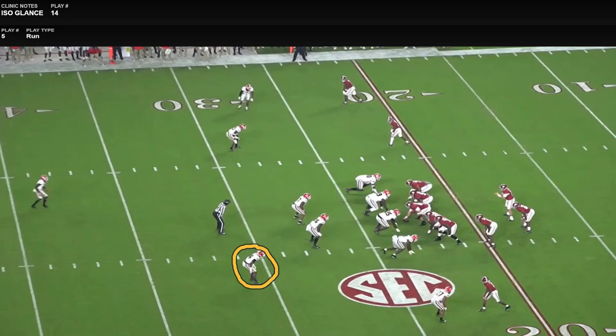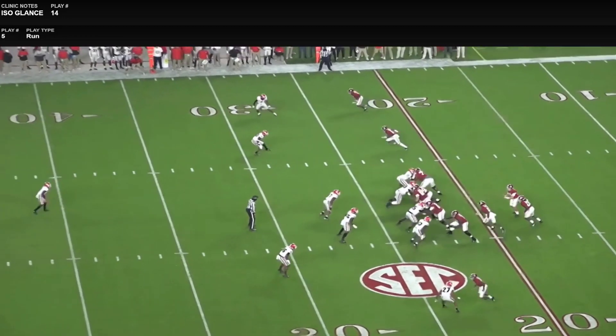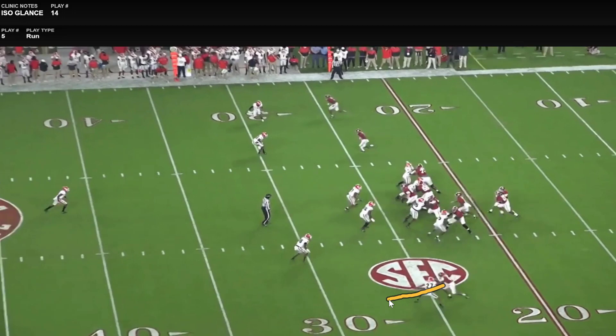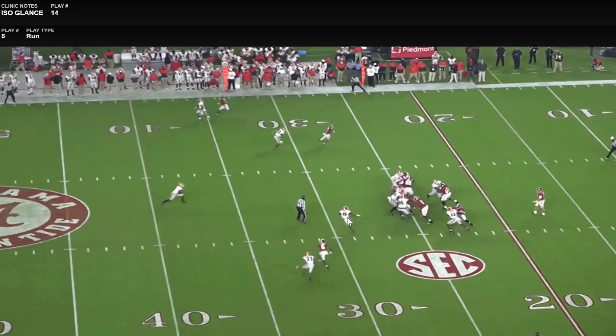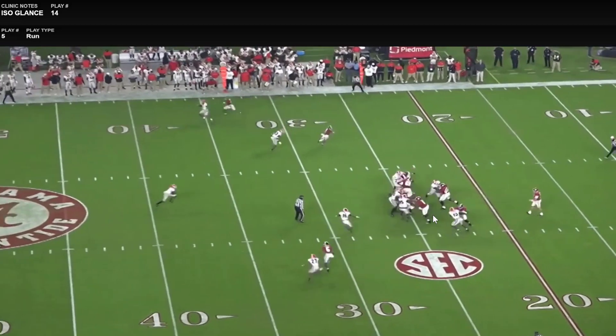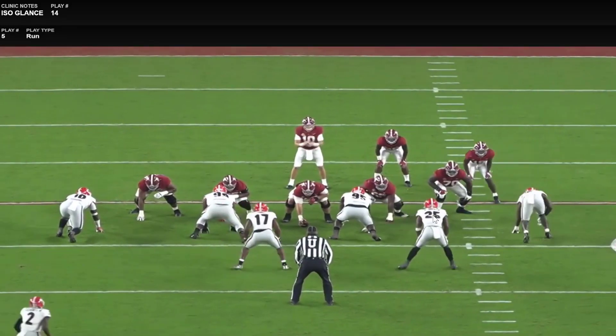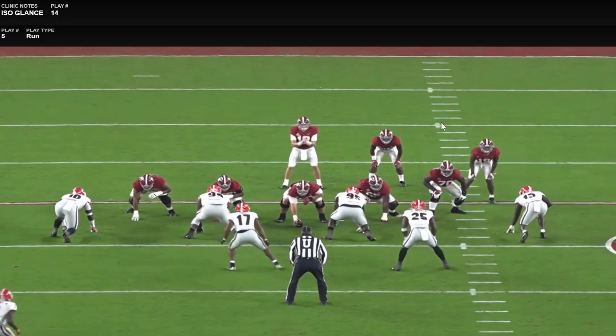Depending on your offense — Canadian or American football — that overhang defender could be the Will linebacker or the boundary halfback. They force you to cover two-on-one with the glance route. They get a give here because the defender is sitting at 10 yards — hat on a hat — and anytime you get old-school iso hat-on-a-hat, you're in a good position to be successful. One thing they do really well is they don't ask their tight ends to block defensive ends a ton; they run power switch and use split zone when they do.